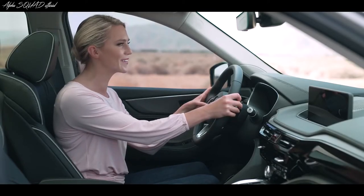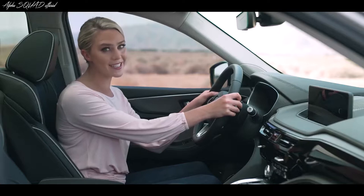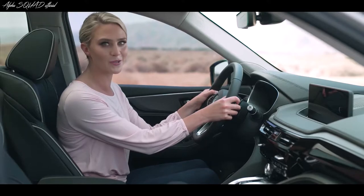Hey Alexa, what's the weather like? Currently in California City, it's 77 degrees Fahrenheit with mostly cloudy skies. And because the Acura MDX is a true driver's SUV, there are paddle shifters for manual control.